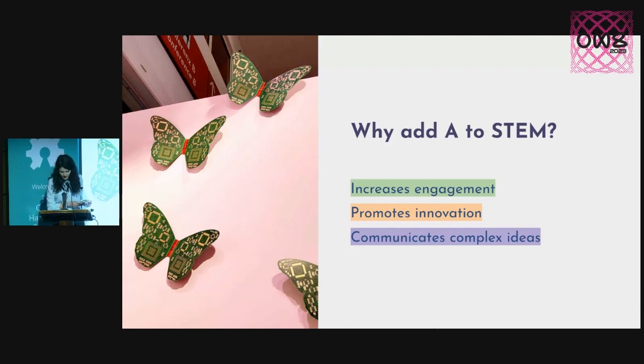Second of all, it promotes innovation. And it's no wonder why the greatest engineers were also artists. It can also be a great tool for communicating complex ideas, making science easier to understand. And to convince you of all of these arguments, I'm going to show you how I use beautiful electronics to teach myself science and technology.